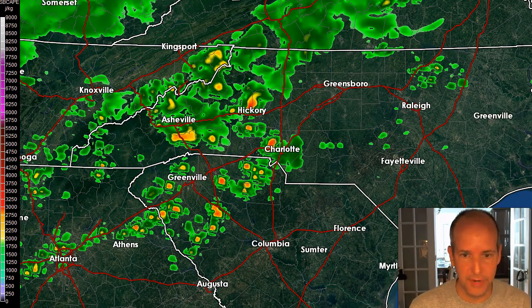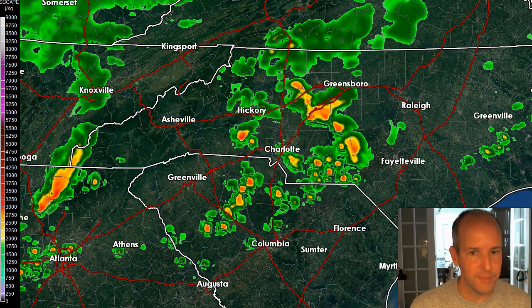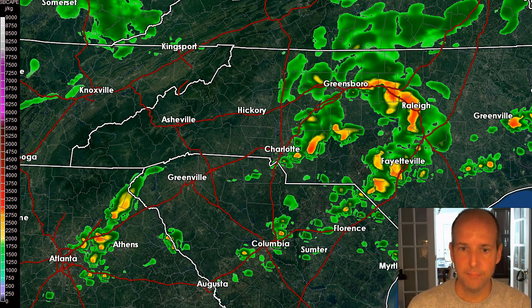As we go towards 3 o'clock, there will be rain around the track between 2 and 4 p.m. based on this model. Really, all the models have rain between that 2 to 4 to 5 p.m. window. As we go towards 5, 6, and eventually 7 p.m., we start to see the rain pushing east.